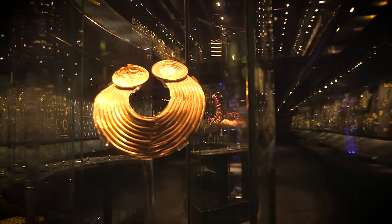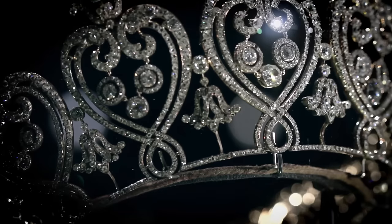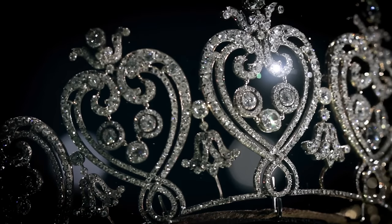The V&A has one of the finest and most comprehensive collections of European jewellery in the world. We span from the ancient world to the present day, so it's roughly 3,000 years of history told through 3,500 pieces of jewellery.